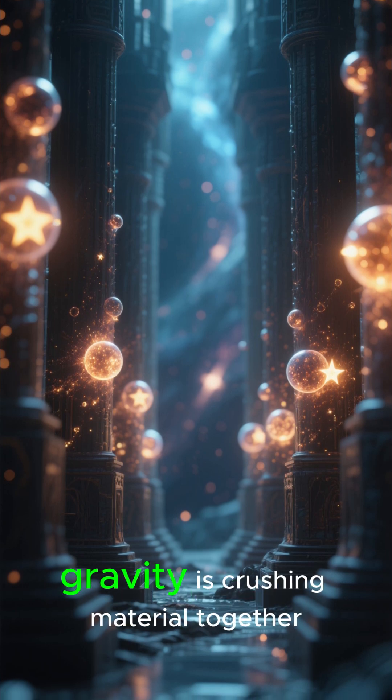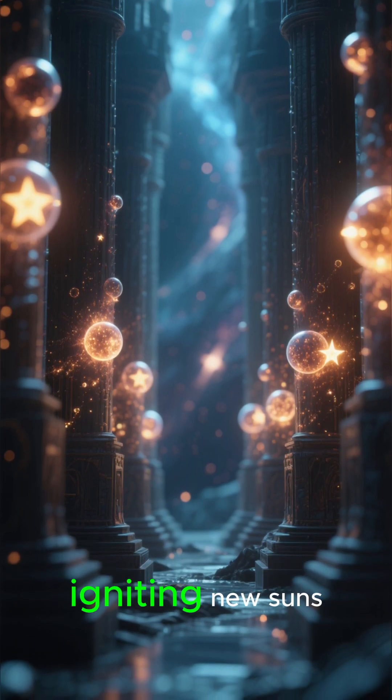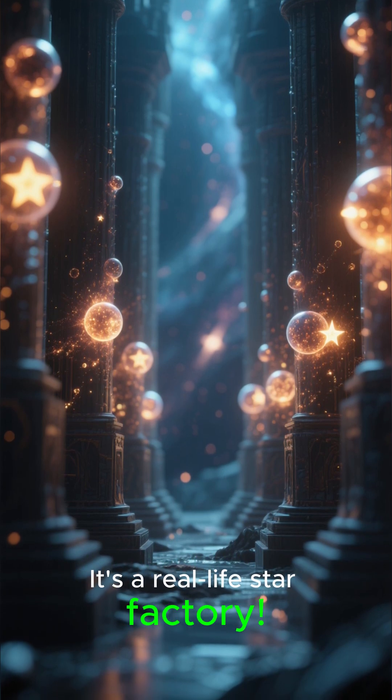Deep inside, gravity is crushing material together, igniting new suns. It's a real-life star factory.